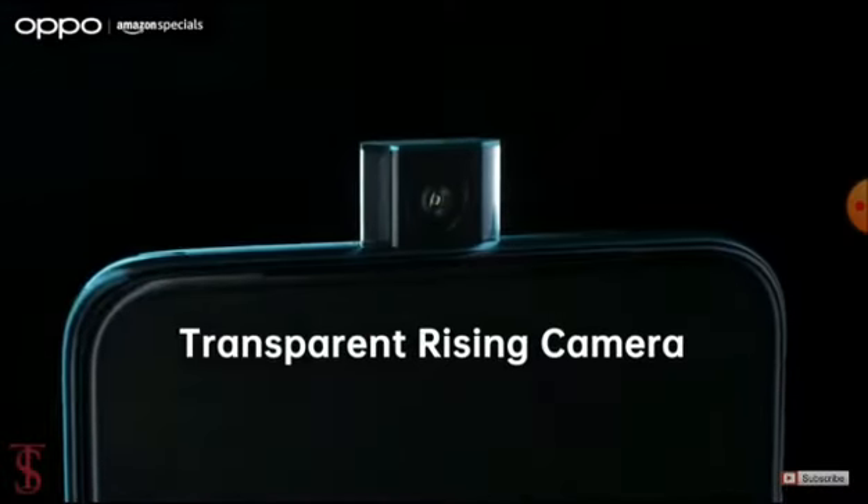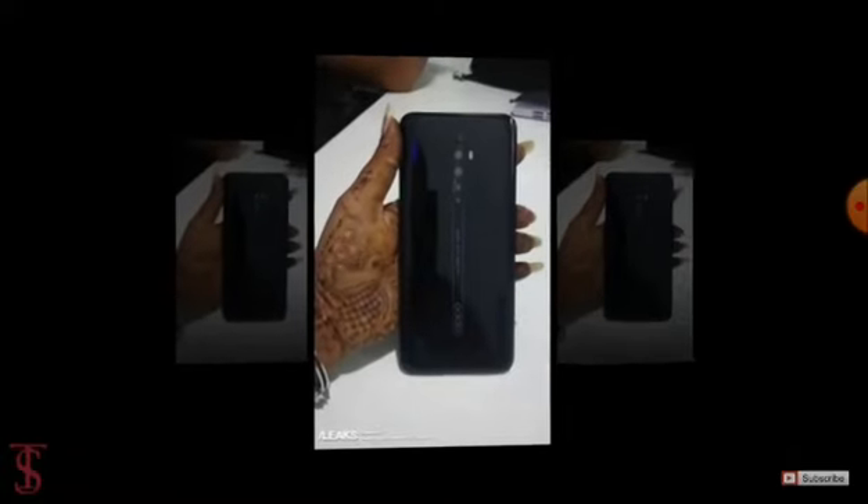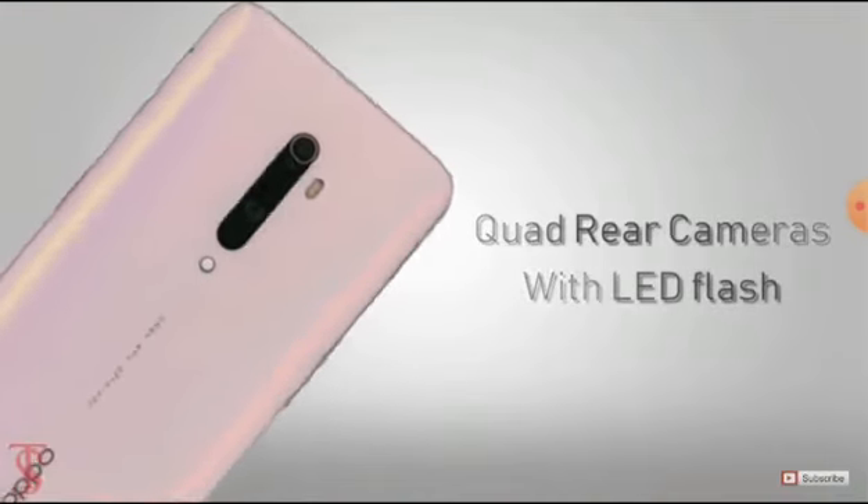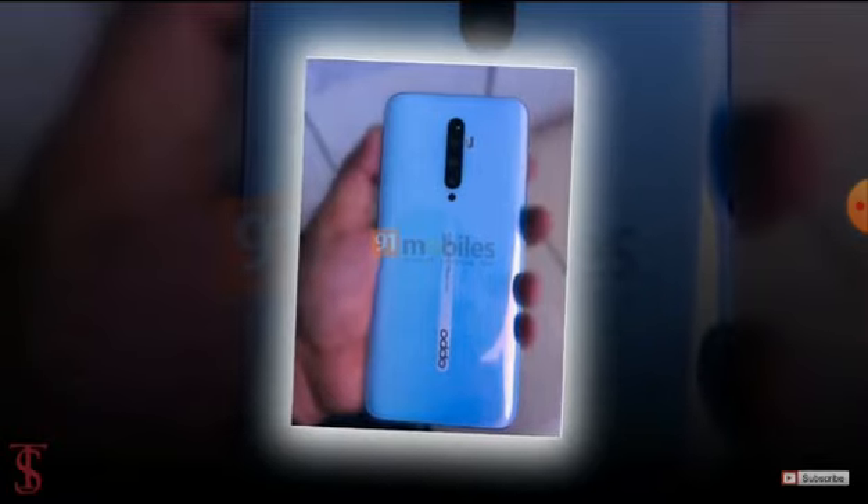The selfie camera will be housed at the top center in a motorized pop-up module. The back of the phone will feature a quad camera setup aligned vertically at the top center, including an LED flash. Below the quad camera setup, there is a small circular logo that's seen on Reno phones.